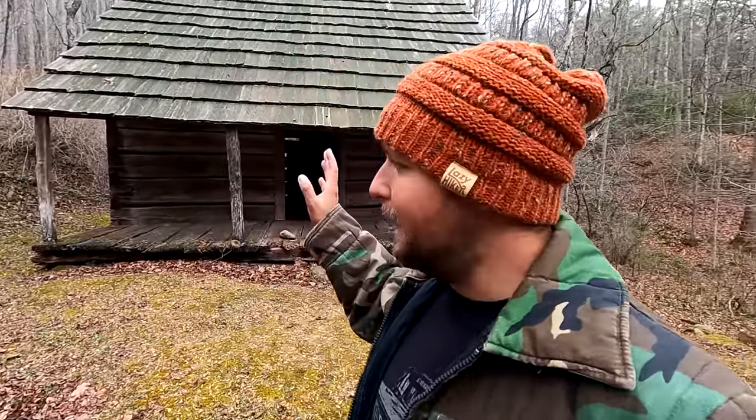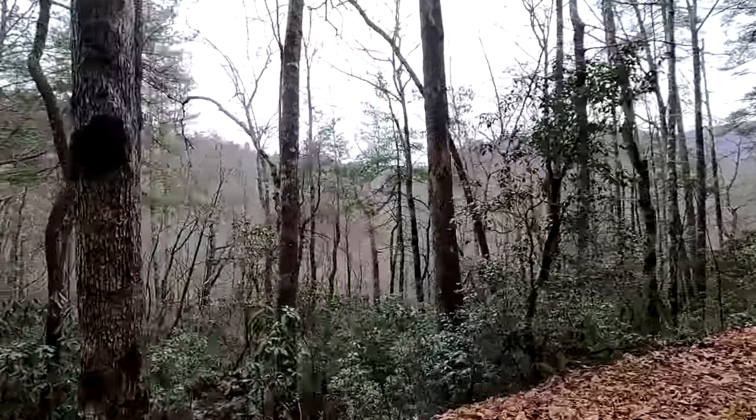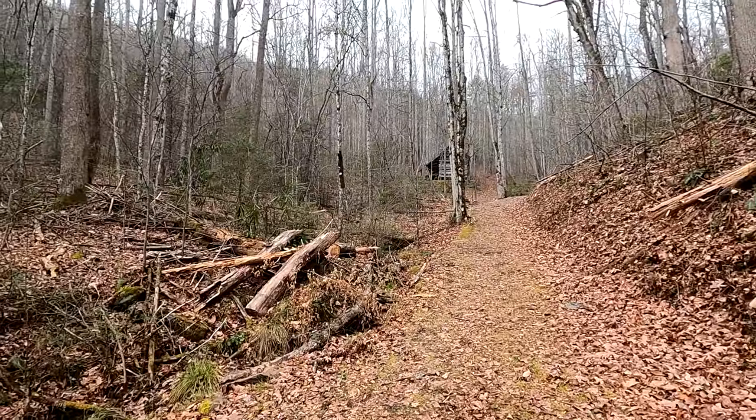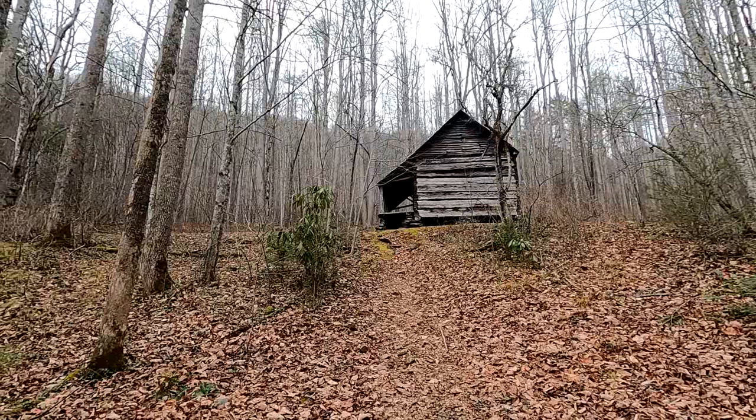Hey everybody, it's Robert and you're watching Sidestep Adventures. Today we're going to take a look at the Jim Hanna cabin up here in the Great Smoky Mountains National Park. A little over a mile wilderness trail leads us to this amazing early settlement cabin up here in the Great Smoky Mountains in the Cataloochee Valley region.